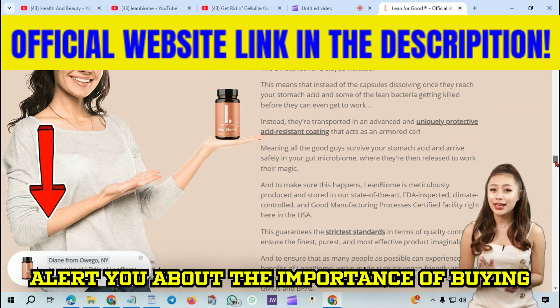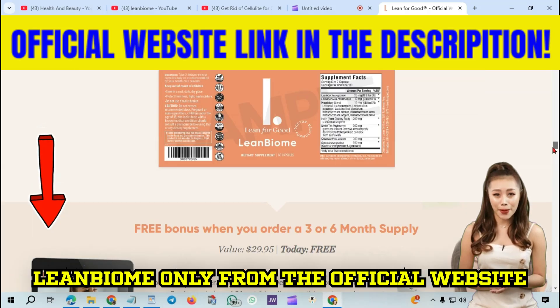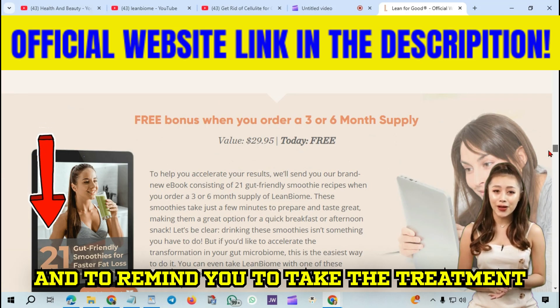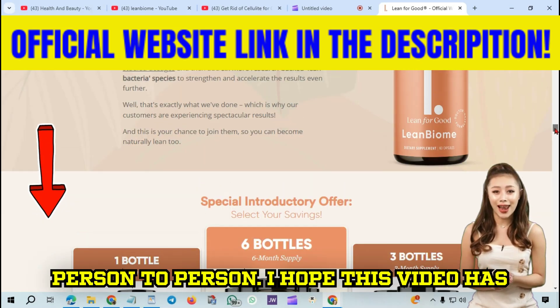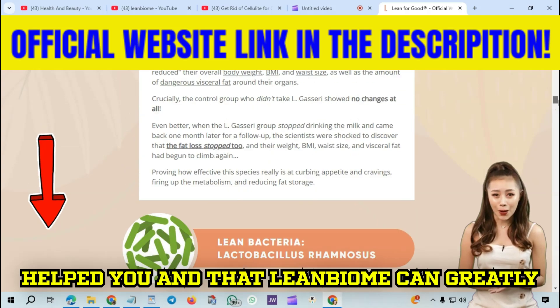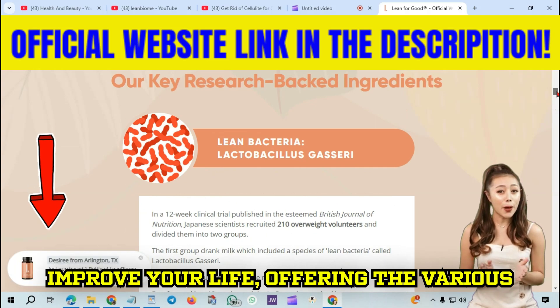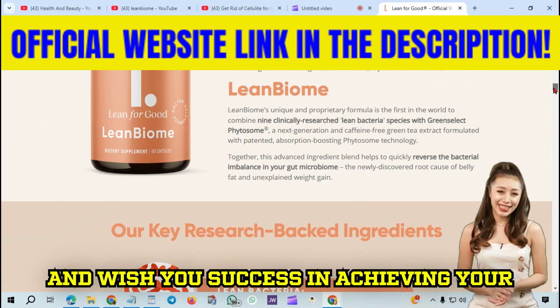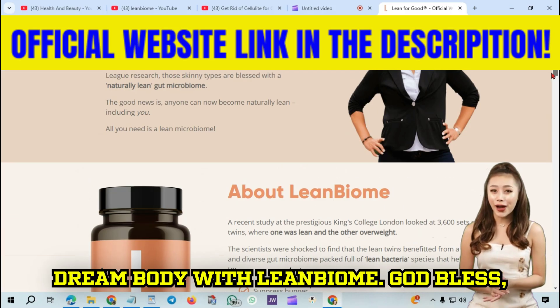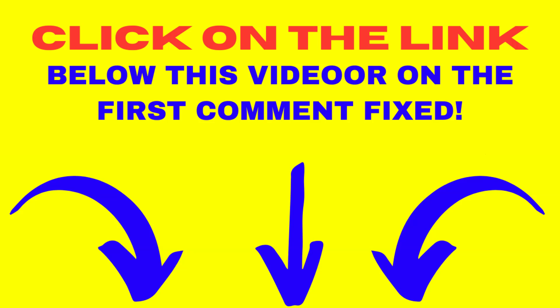I recorded this video to alert you about the importance of buying Lean Biome only from the official website and to remind you to take the treatment seriously. Remember, results vary from person to person. I hope this video has helped you, and that Lean Biome can greatly improve your life, offering the various benefits it promotes. I'll end here and wish you success in achieving your dream body with Lean Biome. God bless, and see you next time.